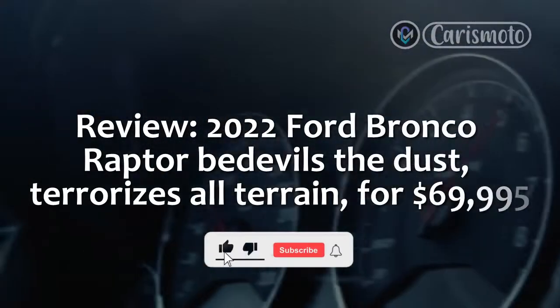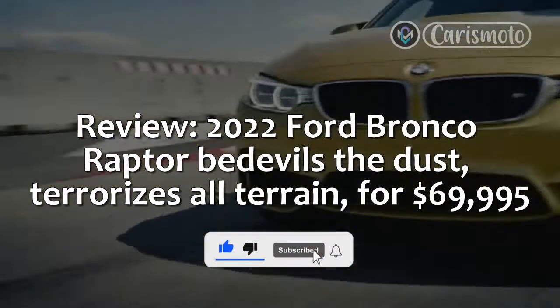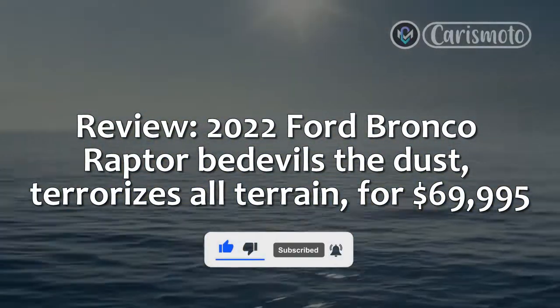Review: 2022 Ford Bronco Raptor — bedevils the dust, terrorizes all terrain, for $69,995.